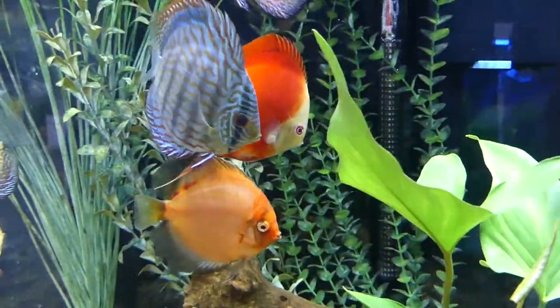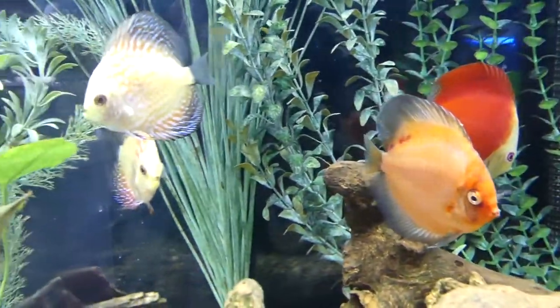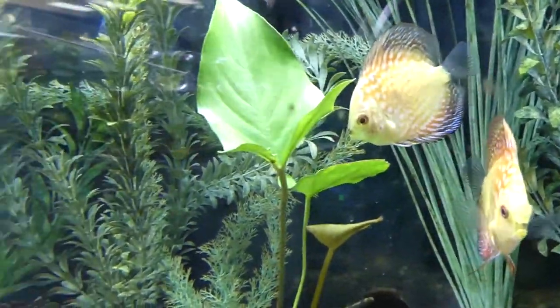And here's the discus. I've always said if I set up a big show tank to try and impress people that aren't in the hobby, I would do discus — because people just love these fish, and I think it might bring more attention to the hobby.